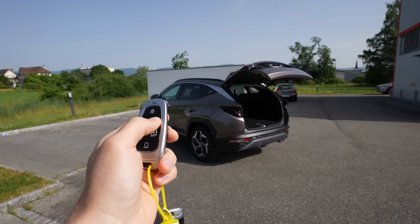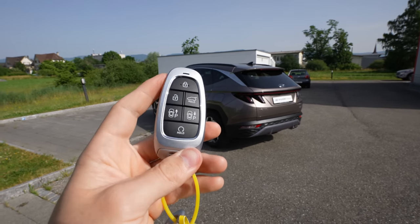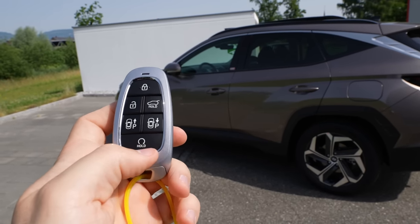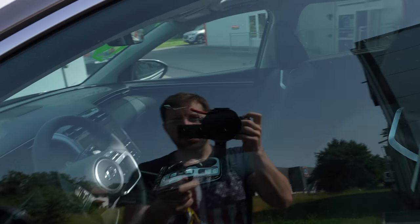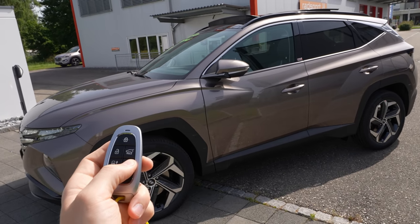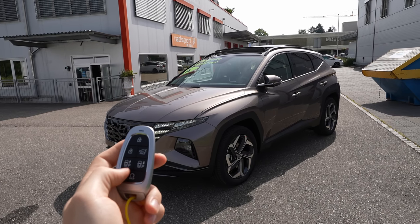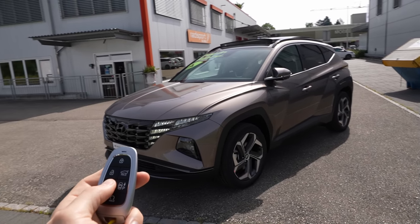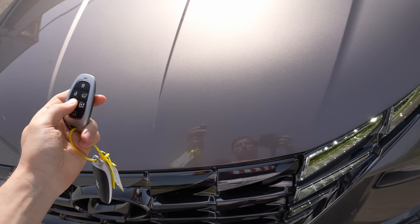You have to hold the button for a few seconds until the trunk is fully closed. Like Tesla cars, you also have the option to start the engine remotely by holding this button, and then you can summon the car forward or backward from the key. This is really handy when you're parked very tightly between two cars — you can move it without getting inside.